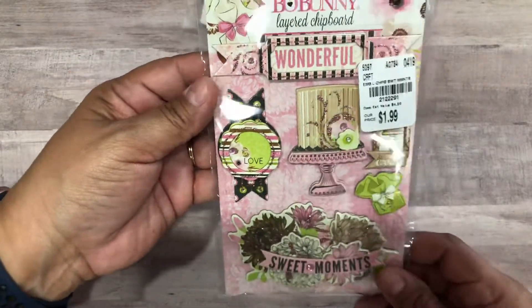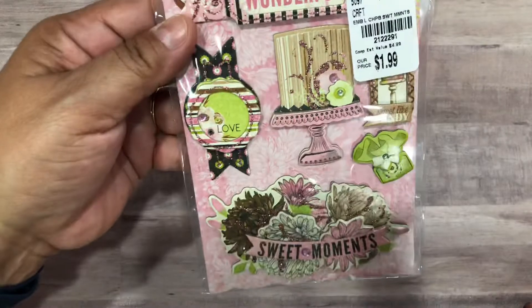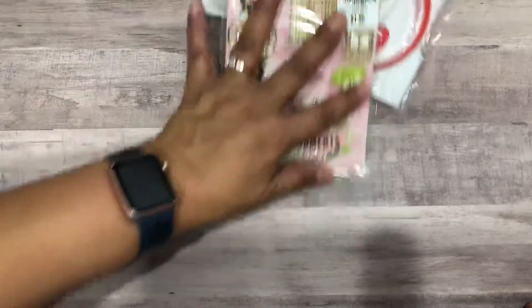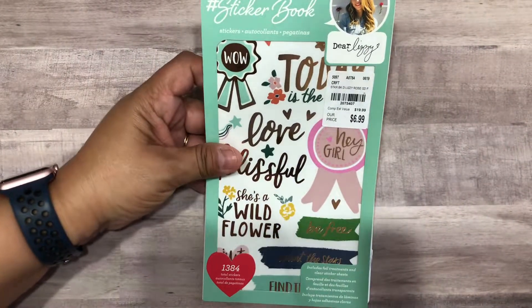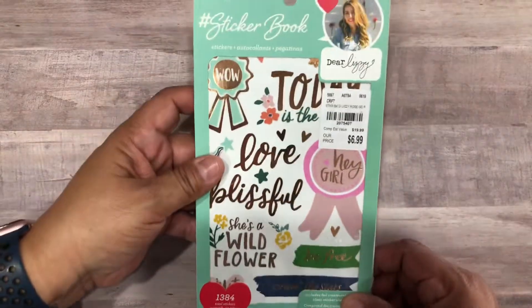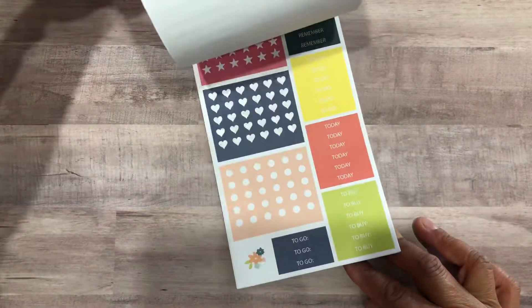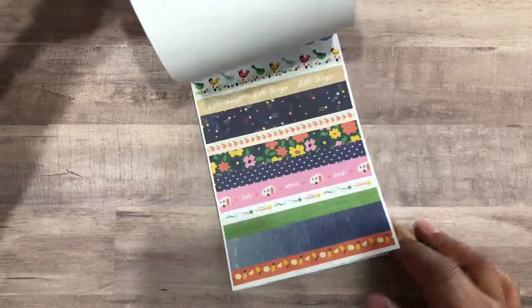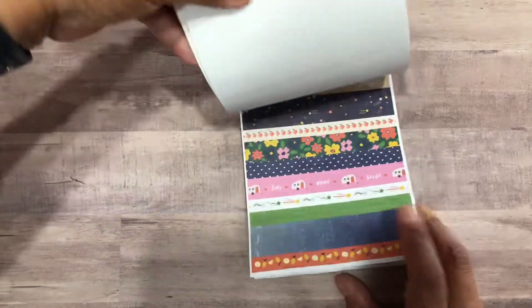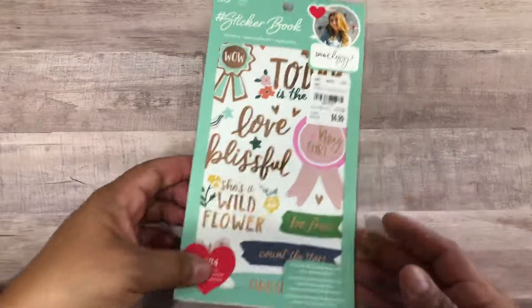I love these Bow Bunny chipboard layer stickers and those were $1.99. I picked this up here — this is by Dear Lizzie, the sticker book for $6.99. Look at how cute those sayings are, and they kind of go with the planner that I bought, which I'll share with you in another video.